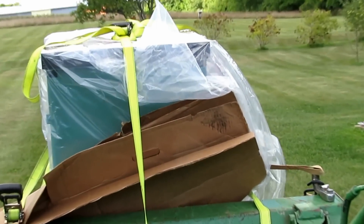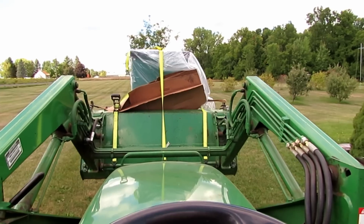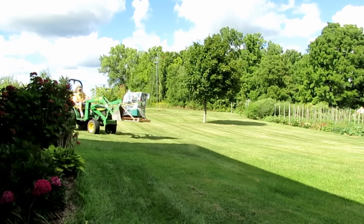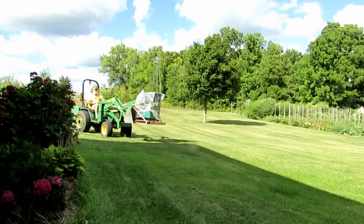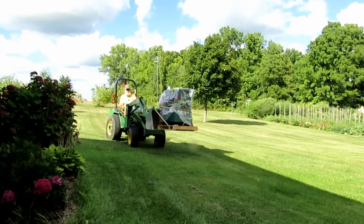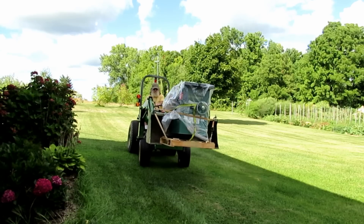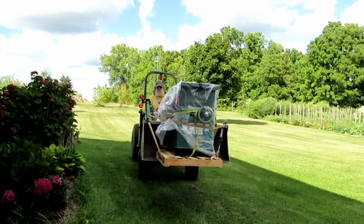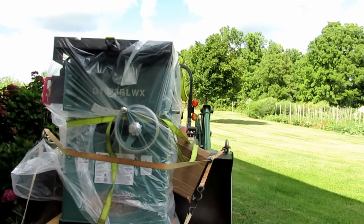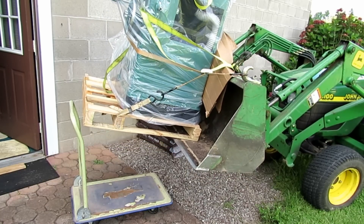Going across my yard with the saw on the loader was pretty non-eventful. My loader is supposed to be able to pick up 800 pounds and I think what I had on there was probably only about 450 pounds after taking all the parts off, so that was a real easy thing. Someday I'll probably make a set of forks so I can actually use it for unloading items from trucks too, but I just haven't gotten around to that yet.